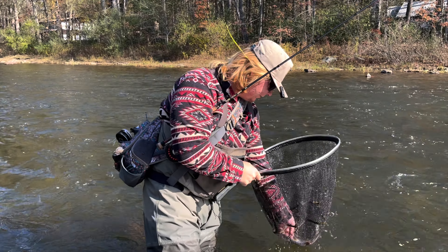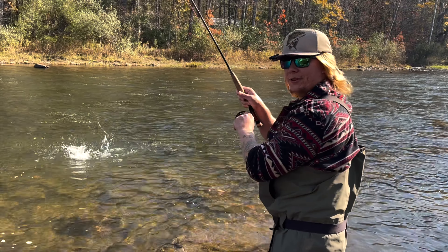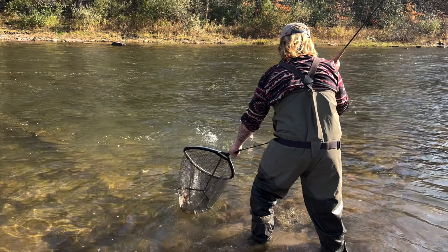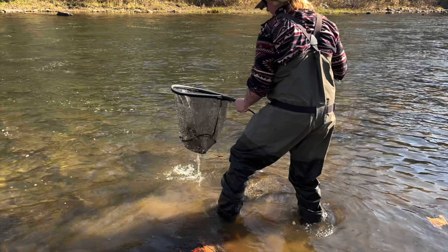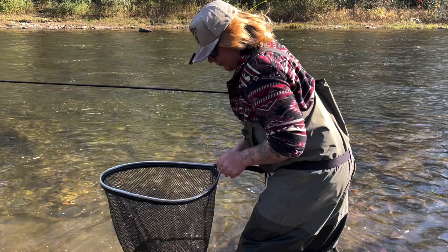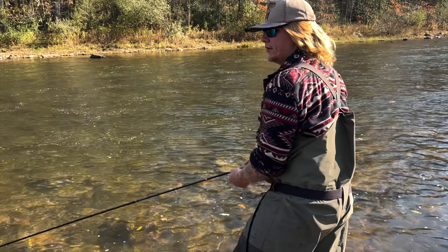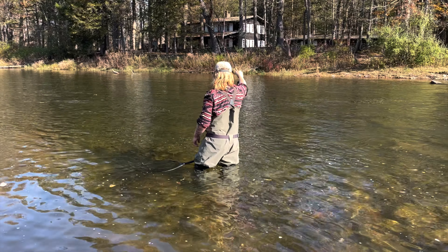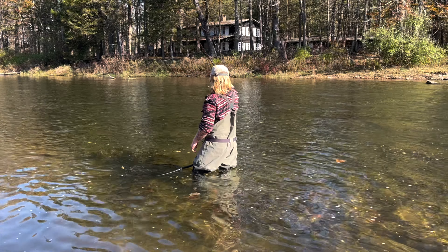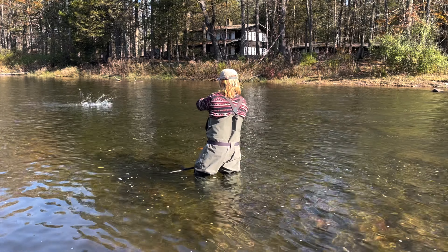Got him! There he is. I don't think we were filming, but just hooked a nice rainbow. Gotcha — that's a beautiful fish. Nice one. There's one — another nice rainbow.